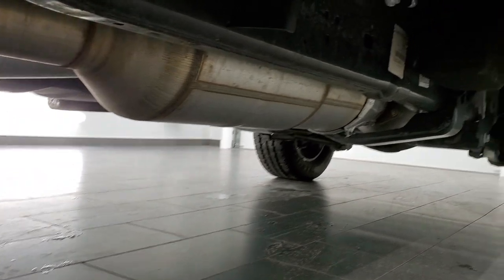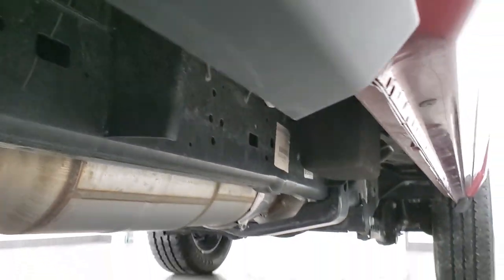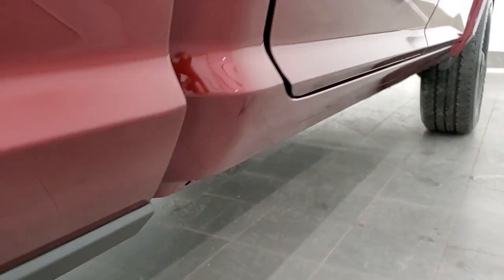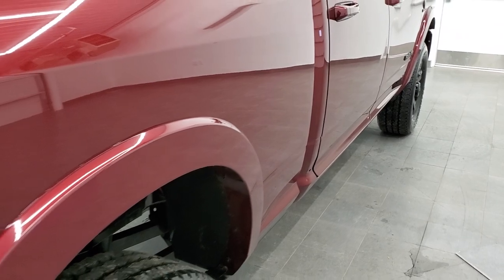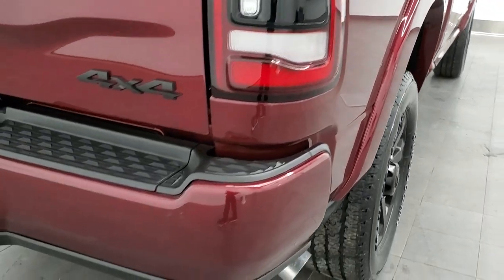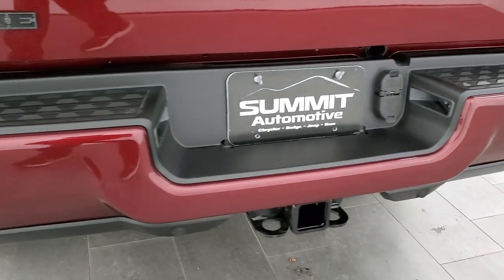Frame and underbody is exceptionally clean and it's like that all the way underneath. It hasn't been altered in any way — it still has all the factory exhaust and the lower rockers all look really good. This is a one-owner, clean title history out of Iowa. No accidents on the auto check.